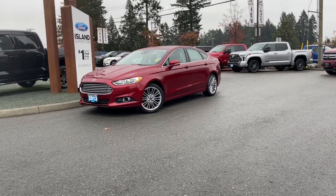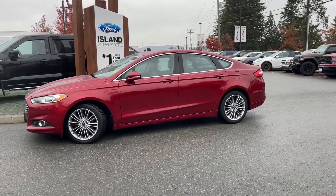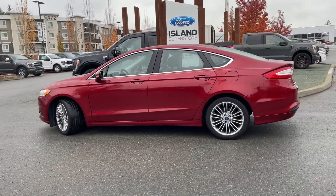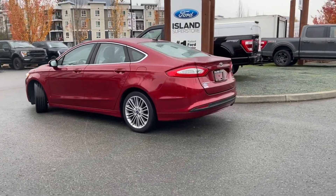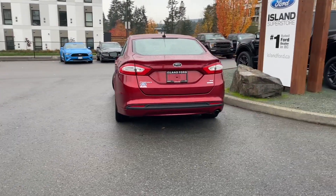It's a great day for a drive, especially in a 2013 Fusion SE in red. It has a 1.6-litre four-cylinder engine paired with an automatic transmission and it's front-wheel drive. It also has heated seats, a reverse camera, and many more features. If you'd like to take it out on a test drive, you can book it online at islandford.ca. Stay tuned — we're going to have a look under the hood and inside and out.